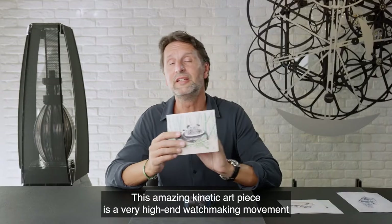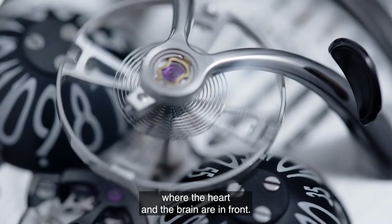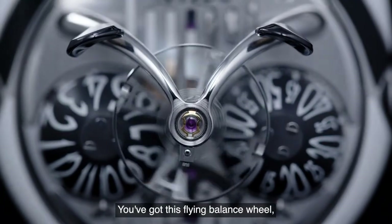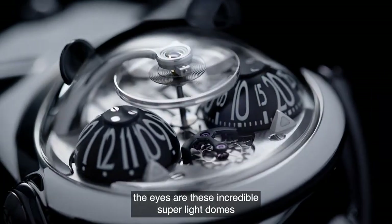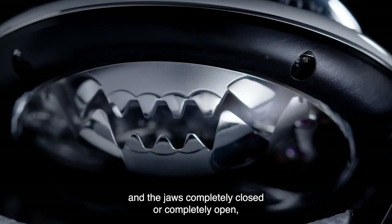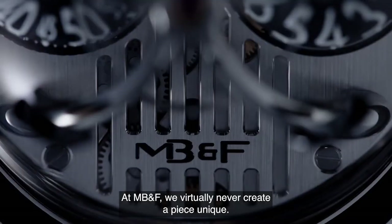This amazing kinetic art piece is a very high-end watchmaking movement, where the heart and the brain are in front. You've got this flying balance wheel, the escapement in front. The eyes are these incredible super light domes which are turning the hours and the minutes. And the jaws, completely closed or completely open, tell you where your movement is in the power reserve.